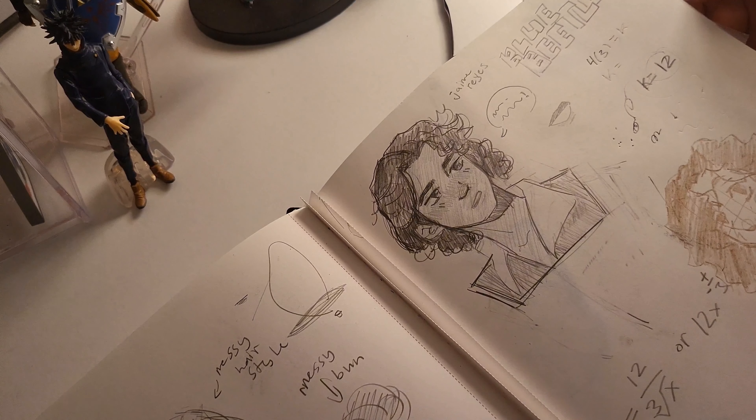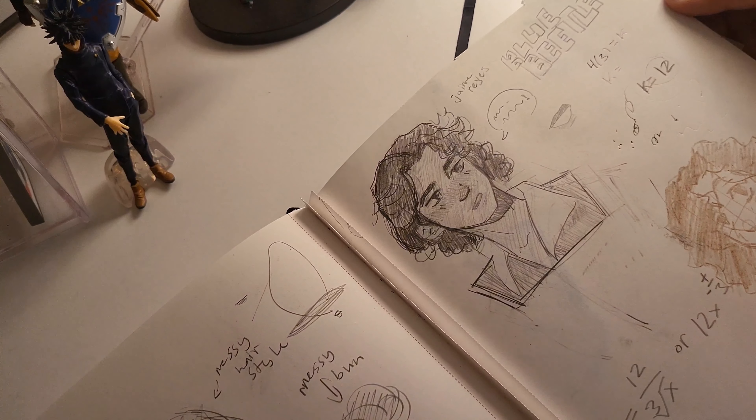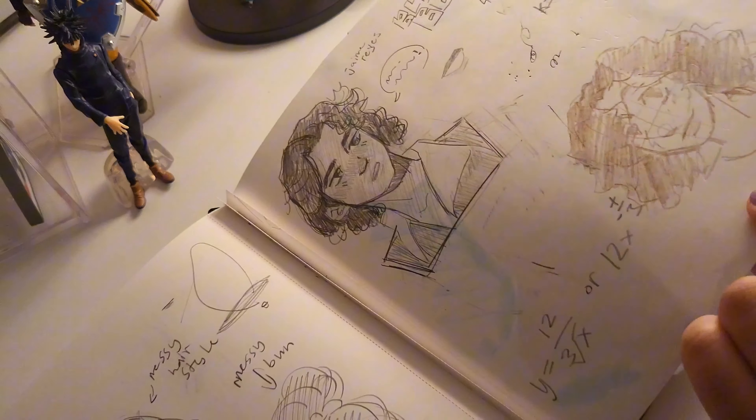It's not that good — I need to redeem my Blue Beetle drawings in another sketchbook. But here's another little doodle down here.